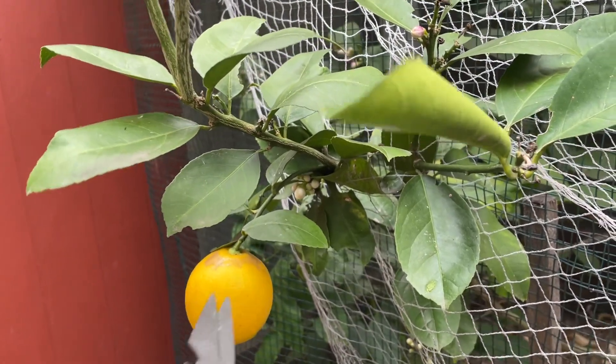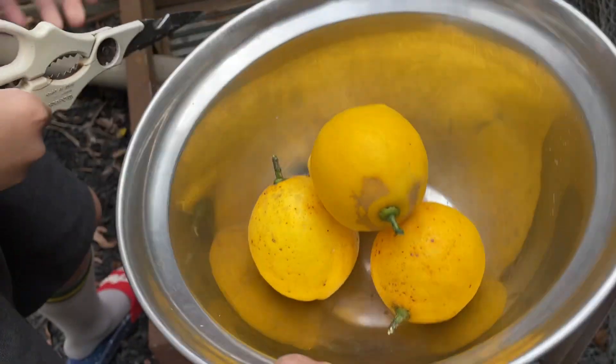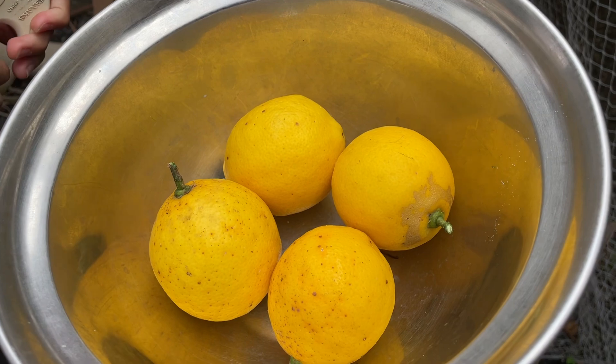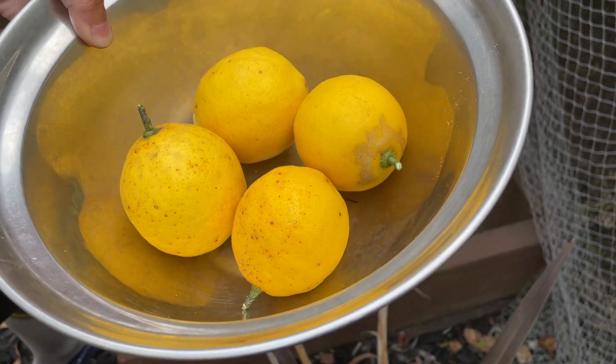So we're going to harvest that. That's the few that we've already harvested, just in the tree — in our greenhouse tree. Yeah, very happy with that. First lot for the season.